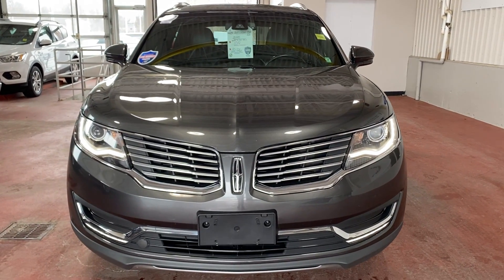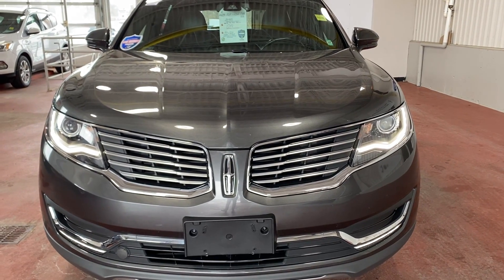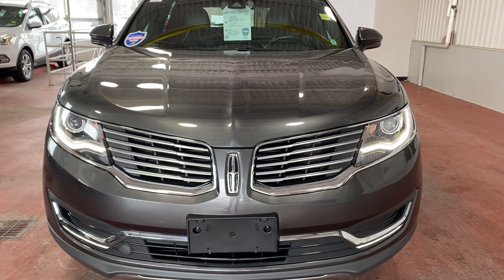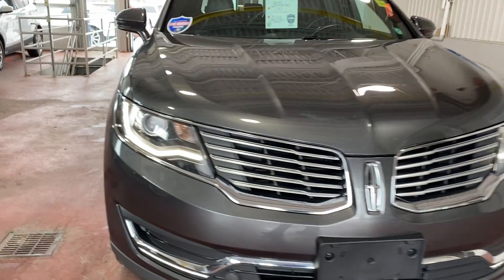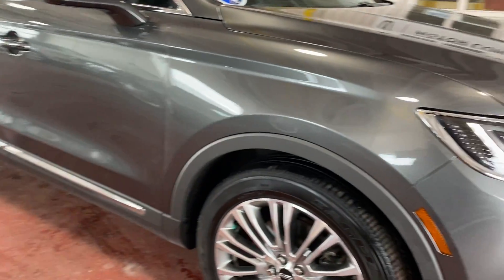Good day everybody. Welcome back to Kevin's Car Corner at Donnelly Ford Lincoln. Showcasing today we have a 2017 Lincoln MKX. It has approximately 57,000 kilometers on it, listed for sale for $32,976.